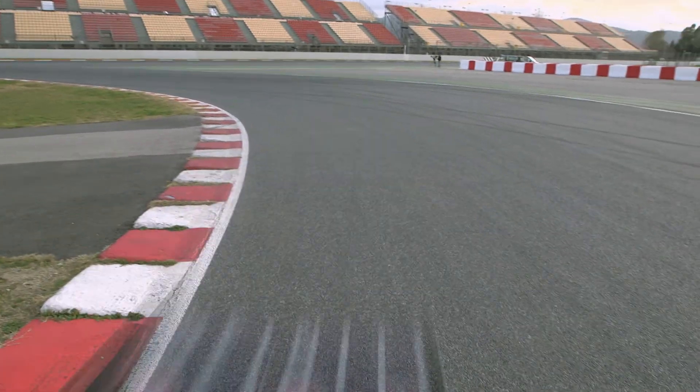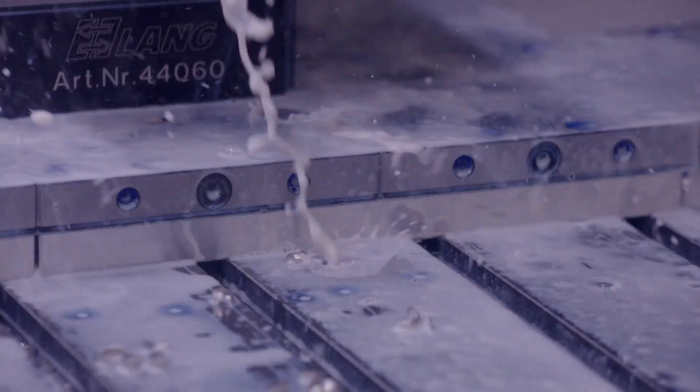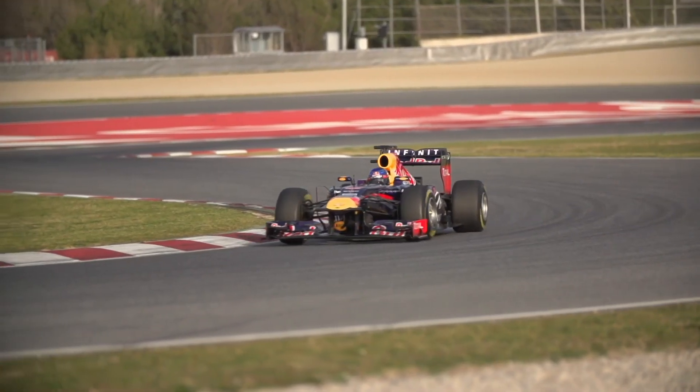Weight is our biggest challenge, so we're constantly trying to make the car lighter and lighter. It can sometimes be the case that we're machining parts up to the week of the event, where we then need to get those parts out to the track as quickly as we can. That is the nature of this business — pushing change through the business as quickly as we can, working right up to the last minute.